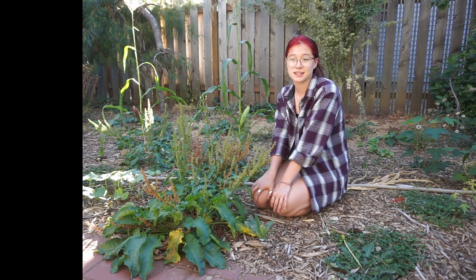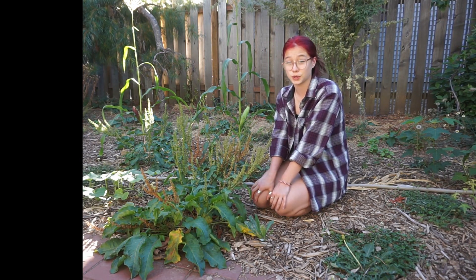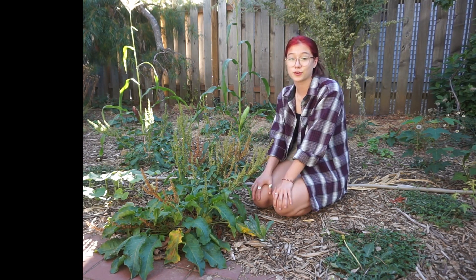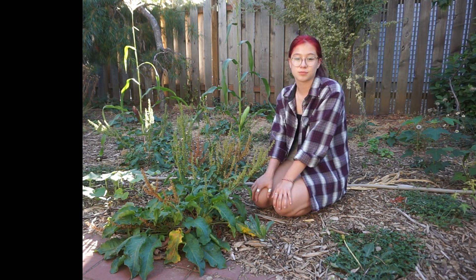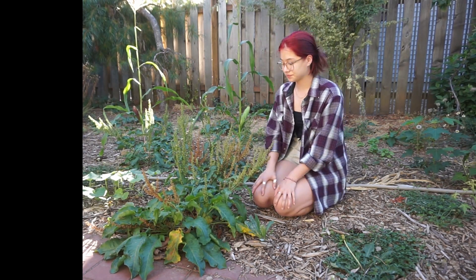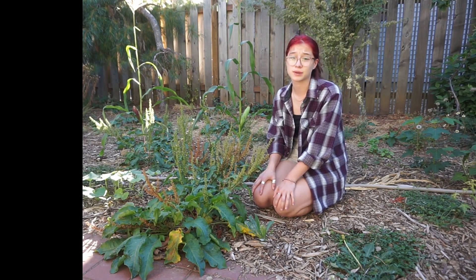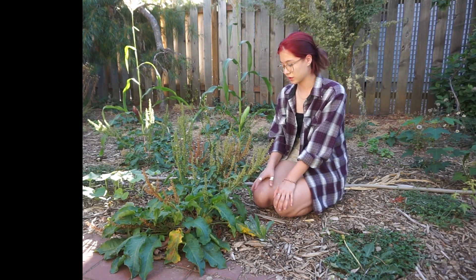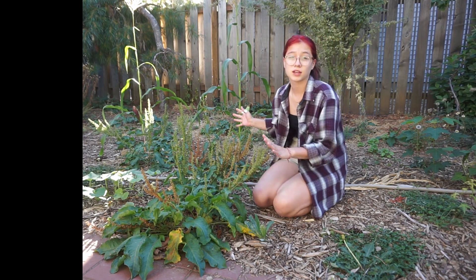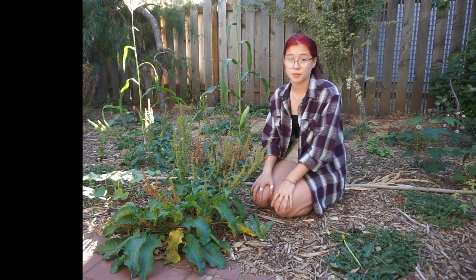First off, it is originally from Europe, but it grows in zones 4 through 10. It prefers full sun and poorly drained soil, so it really likes wet environments that get a lot of light, which actually makes sense because we have pretty clay soil which is poorly drained and also this area of my backyard gets a lot of sunlight in the summer.